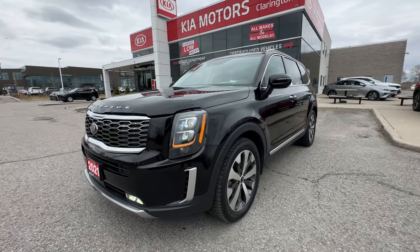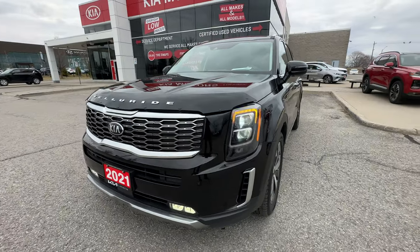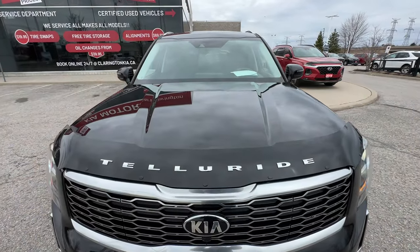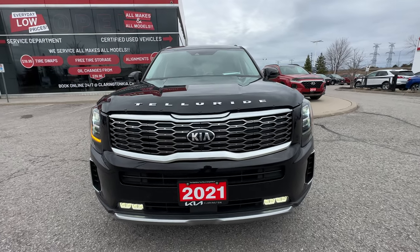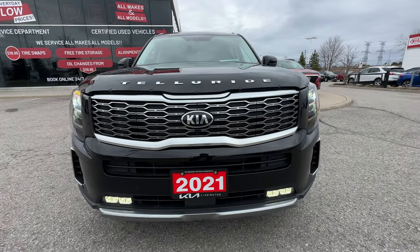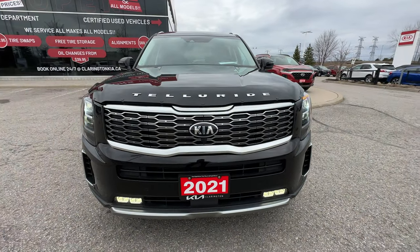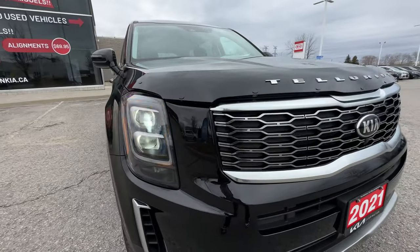This is going to go through the exterior and interior features, as well as the condition of this beautiful Telluride. So underneath this amazing-looking hood, we have a 3.8-liter V6 engine. It's got tons of horsepower - you can tow 5,000 pounds. But it's still a Kia through and through, with fantastic fuel economy for you and the family, so you're not burning gas driving to the cottage, driving to hockey, or whatever it is you're taking the family.